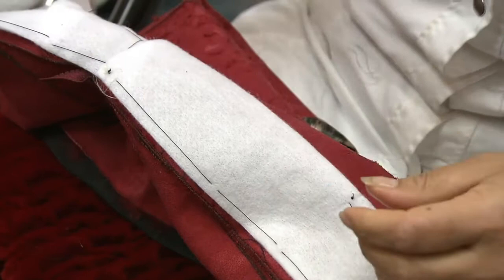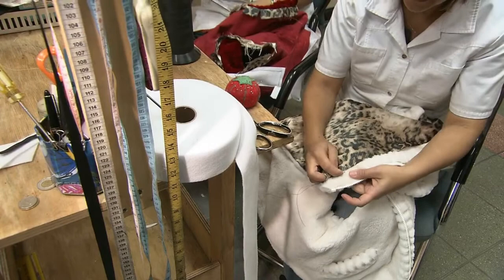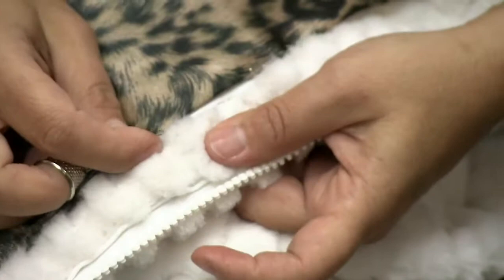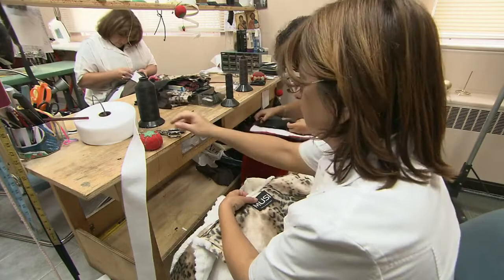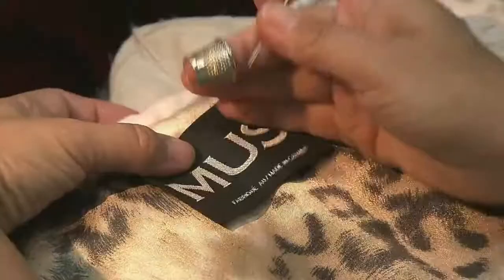Starched cotton tape now goes into the hem of the coat to keep the fur from stretching. Hand craftsmanship has always been a key element of the fur industry — every fur gets these hand-stitched finishing touches. Once the label goes on, this fur coat is ready for a night on the town.